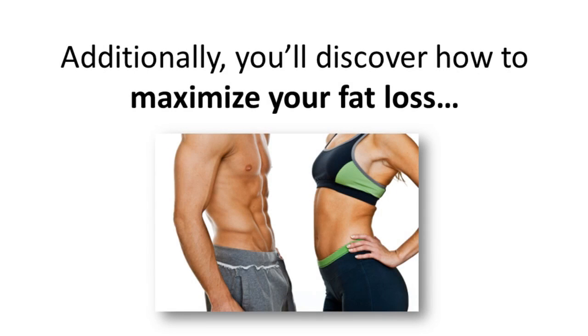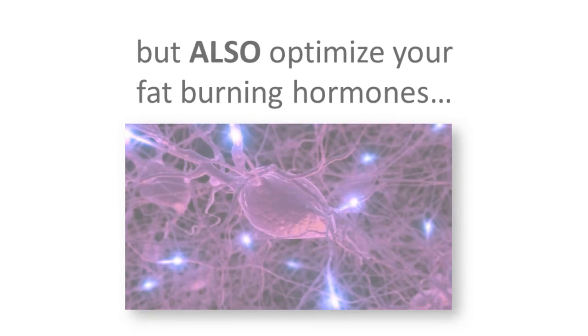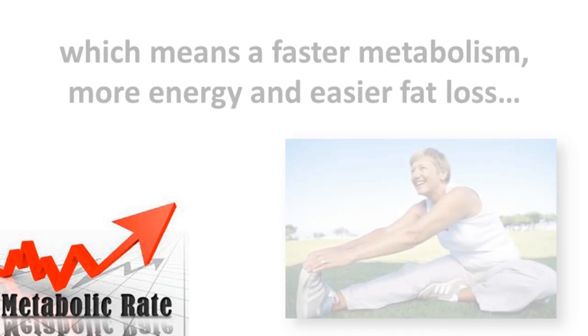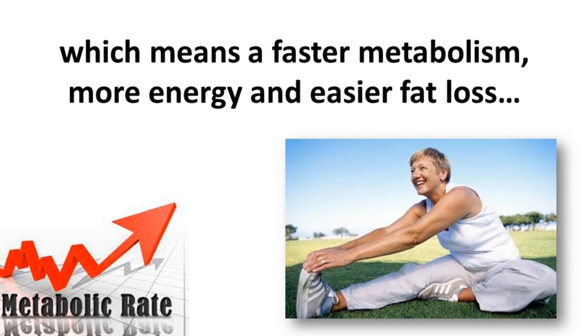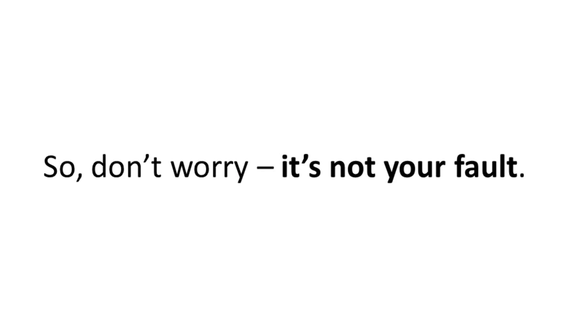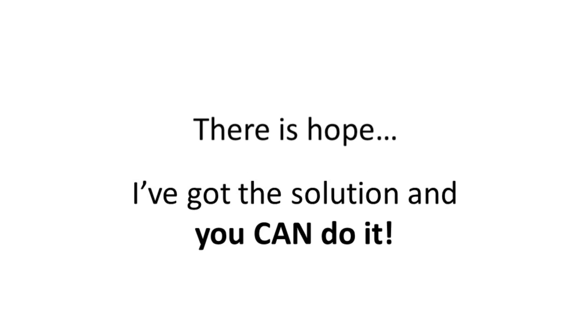Additionally, you'll discover how to maximize your fat loss by optimizing your fat burning hormones, which means a faster metabolism, more energy, and easier fat loss, especially in those stubborn fat areas. So don't worry — it's not your fault. There is hope, I've got the solution, and you can do it.